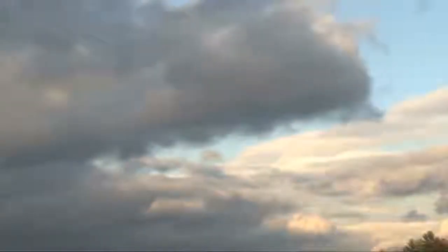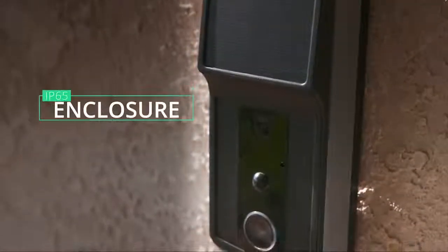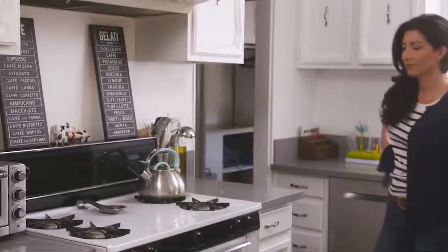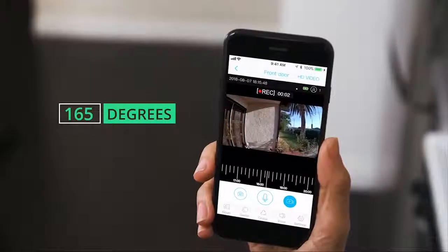Cloudy day? No problem. The doorbell can be charged with or without direct sunlight, leaving you with peace of mind no matter the weather or time of day. It's also waterproof. With Solium's wide-angle lens, you always have 165 degrees of crystal clear view.